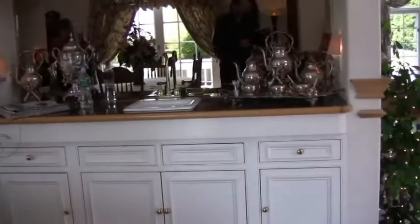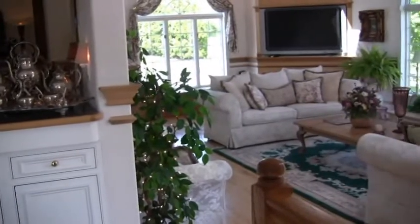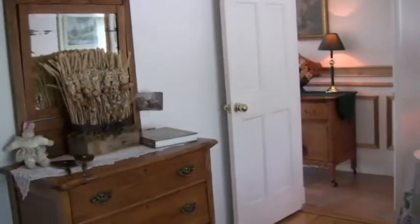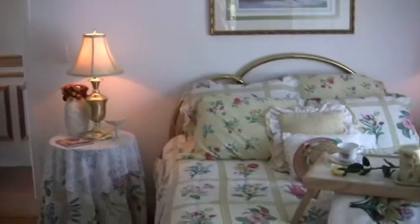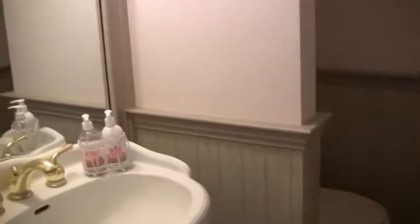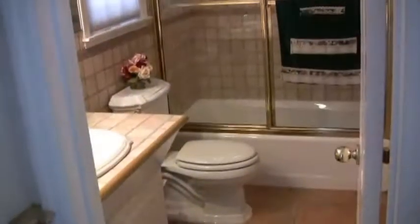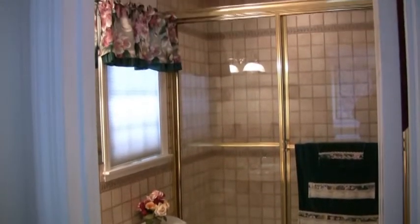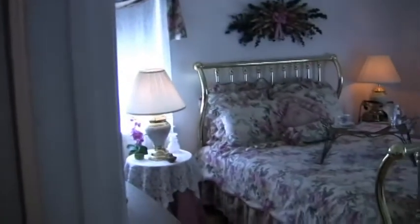This is less than five minutes from the Hampton Classic that's coming up. It's just minutes away from downtown South Hampton — all the shops, everything you need. Here's a view of one of the bedrooms on the main floor. Here's the half bathroom, also on the main floor. Here's the full bathroom on the main floor. And the other bedroom on the main floor.